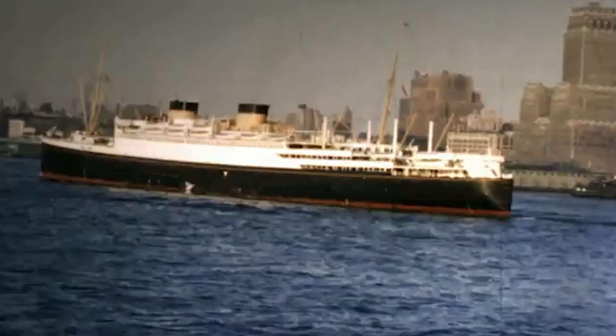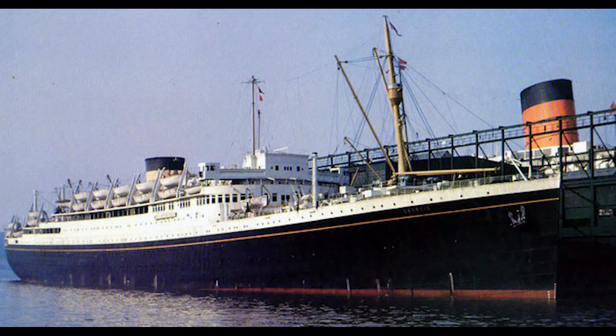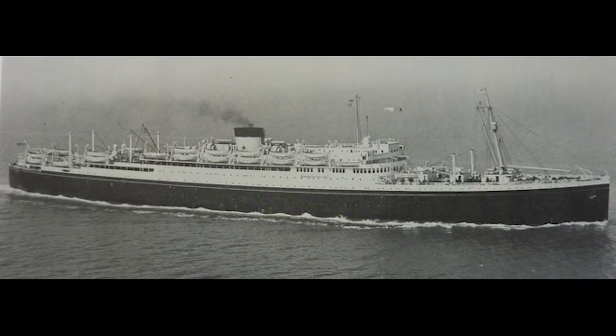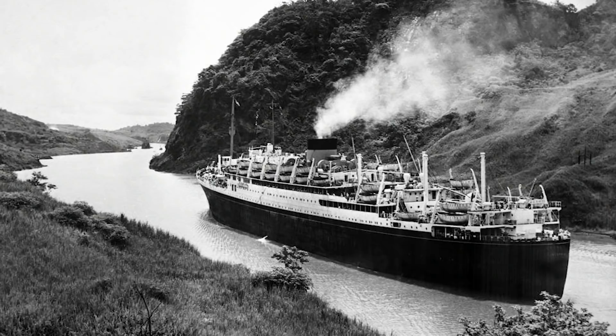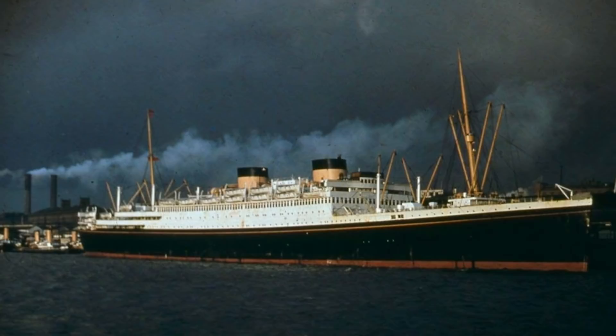Despite the rise of jet travel, the Britannic remained popular, operating extended cruises from New York to the Mediterranean during the winter months. She did suffer a minor head-on collision with the American cargo ship Pioneer Land in thick fog near the Ambrose Lightship in June 1950, but avoided major damage. Minor fires in 1953 and 1955 caused no significant damage or injury. The Georgic, meanwhile, was used as a utilitarian immigration ship and was finally withdrawn from service in 1955, leaving the MV Britannic the last liner to sail under the White Star Line flag.